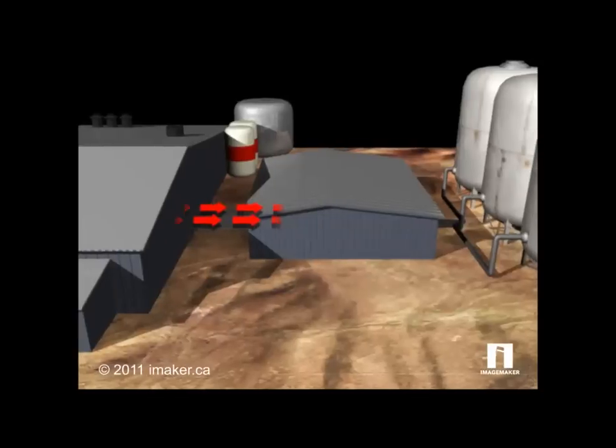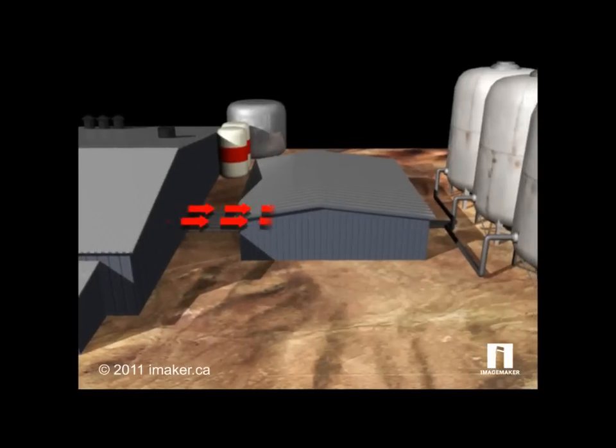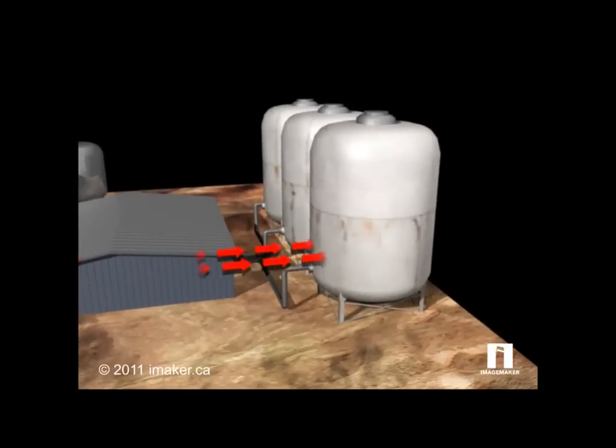The resin enters a stripping facility, where uranium is separated using ammonium nitrate. The uranium-rich solution is loaded into tanks for precipitation.